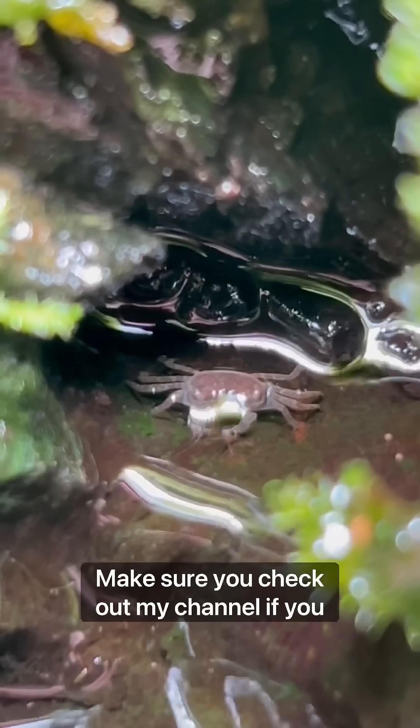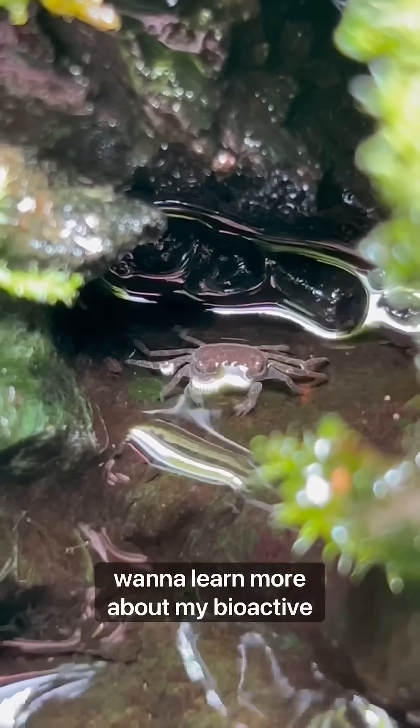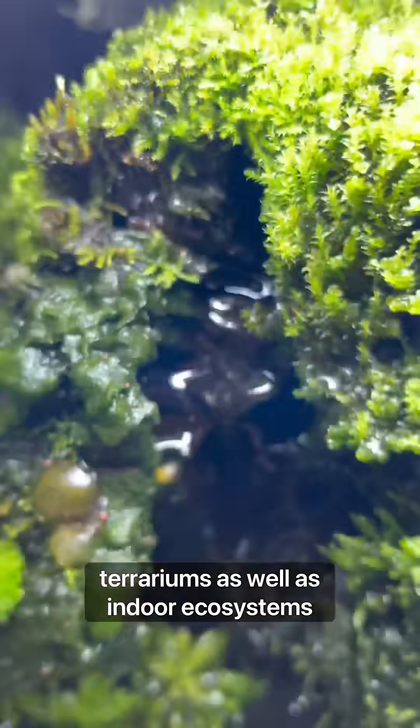Make sure you check out my channel if you want to learn more about my bioactive terrariums as well as indoor ecosystems.